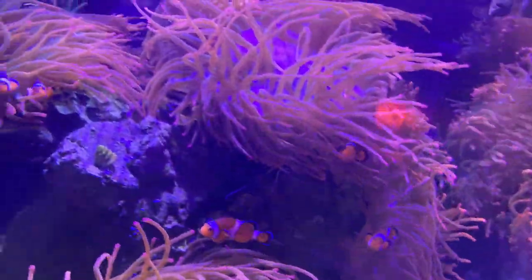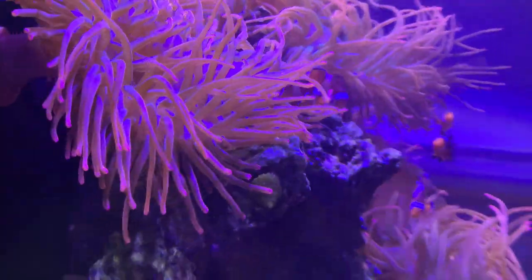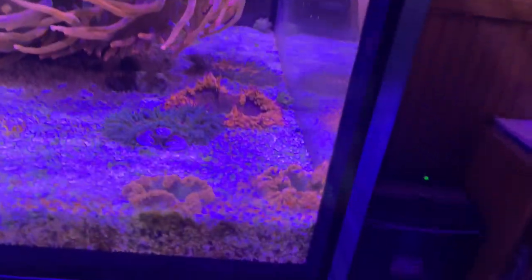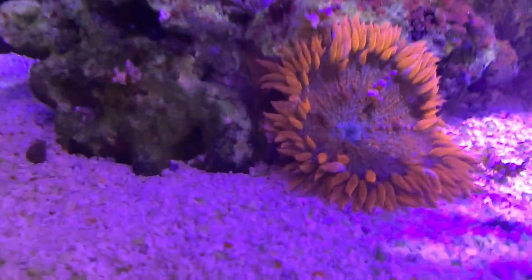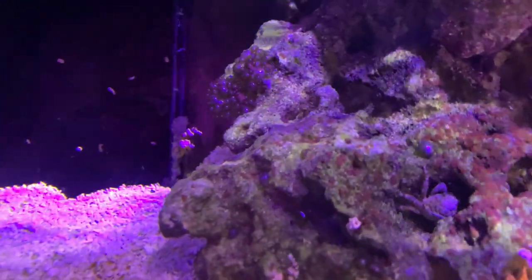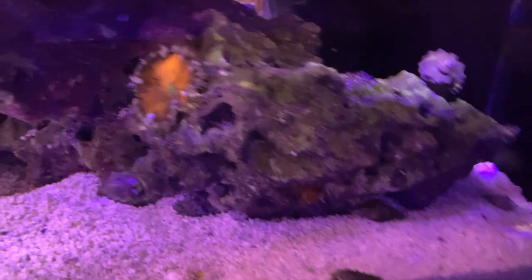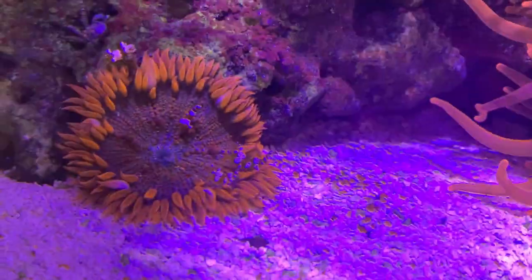There's a massive anemone right front and center — just look at all of them. There are seven clownfish in here, just loving life and hosting. I also have a bunch of rock flower anemones, some sexy shrimp — they call them sexy shrimp because it looks like they're wiggling their butts — and some anemone crabs. A firefish in here as well. Some of the rock flower nems decided to walk to the back so you can't always see them. There are four sexy shrimp on this one right here — oh, this one's decided to climb up the wall.